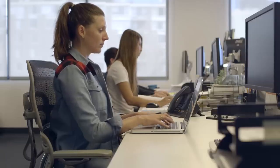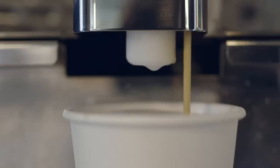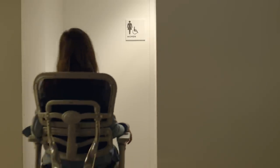The Audi Autonomous Office Chair syncs seamlessly to your work calendar and knows exactly when and where your next meeting is. A network of biometric sensors predicts when you'll need a coffee break, and it'll take you where you need to go before you even know you need to go.